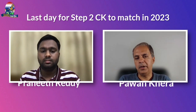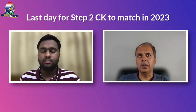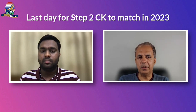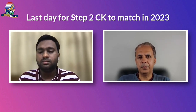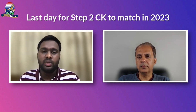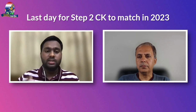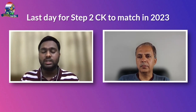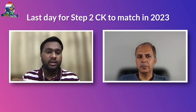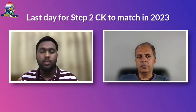The next question is about Step 2 CK: what is the drop dead date to take Step 2 CK, given that applications this year are due on September 28th? Every year there is a pool change where some questions are removed and new questions are added into the exam pool, and because of that there is a score delay falling around the June, July, August time.